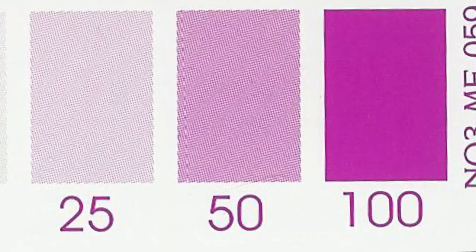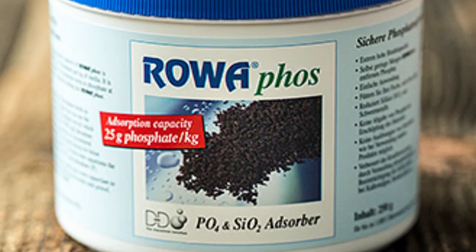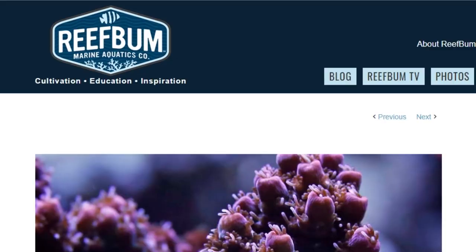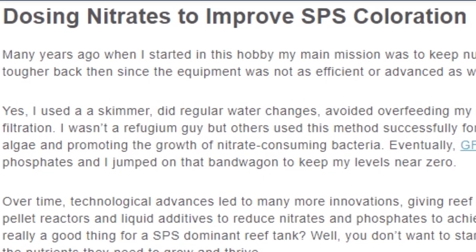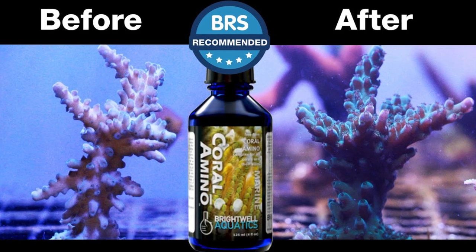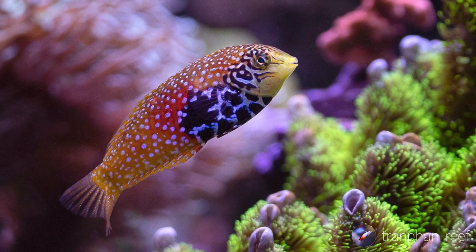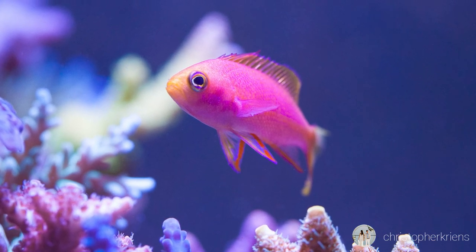There is a huge hype about making nitrates as close to zero as possible, whether achieved by overrated skimmers, GFO, bio pellets, or even vodka dosing. Yes, SPS do like clean tanks, but they need some nutrients to be happy. In an article from reefbum.com, the author writes about dosing nitrates to improve SPS coloration — they state that you don't want to starve corals by totally depriving them of nutrients they need to grow and thrive. They suggest some reefers use amino acids to feed corals, while others find it necessary to dirty up their tanks a bit. Eventually they became a proponent of keeping a lot of fish and feeding them heavily to keep nitrates elevated. Fish poop is a great coral food!